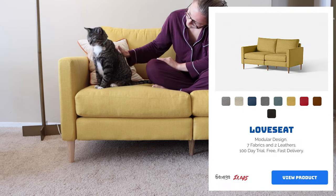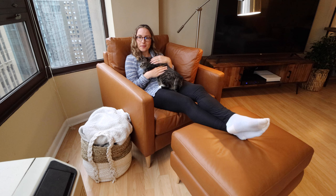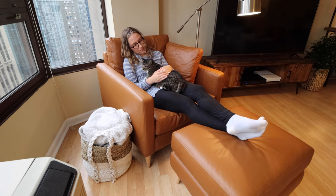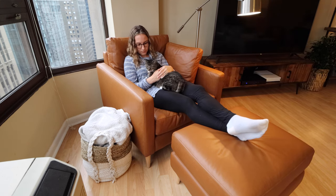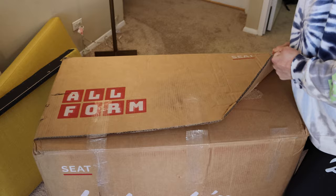I chose the loveseat in color amber, as well as the armchair with ottoman in this whiskey leather, which is a medium brown leather. And even though these are the best sofas for my space right now, I could definitely see myself upgrading and expanding the size of one or both of these sofas if we move into a larger space in the future.